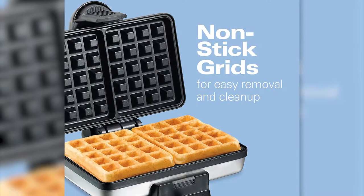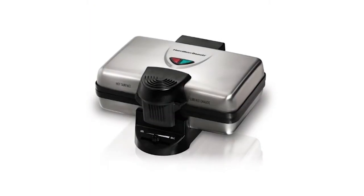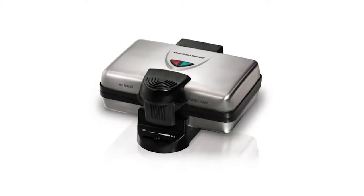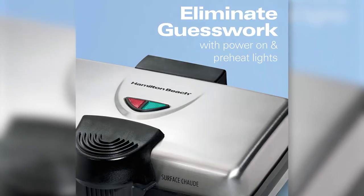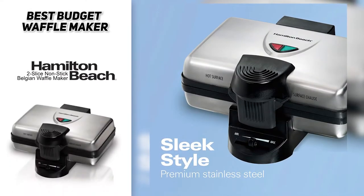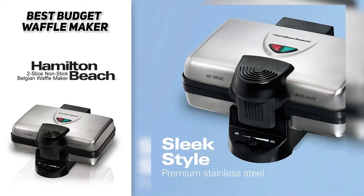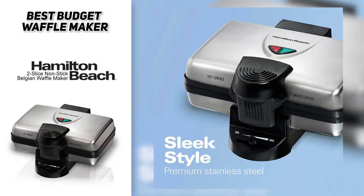The nonstick coating helps the waffles release easily and simplifies cleanup. Because it's a budget pick you do sacrifice a few bells and whistles — there are LED indicator lights to let you know when your waffles are ready, but it doesn't beep. So if you're looking for the best budget waffle maker, check out the Hamilton Beach two-slice nonstick Belgian waffle maker.